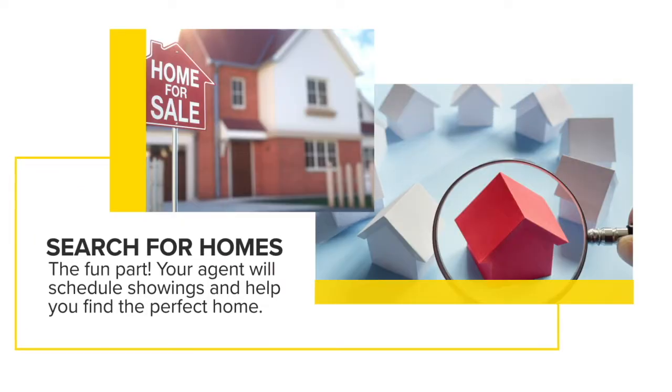Number four would be to go search for homes — this is the most fun part of the process. However, it can also become very overwhelming if you look at tons and tons of homes, as they start to run together. Make sure that you and your realtor communicate well, letting them know what you like and don't like about every home.